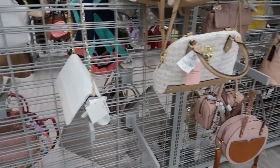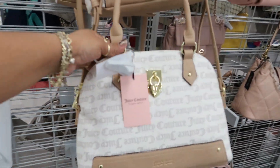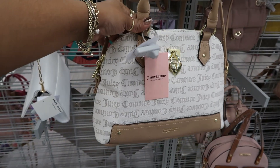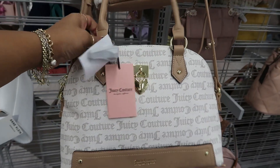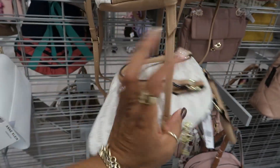Hey, my pretties. Welcome back. You guys know where we're at — Burlington. Stopped over here at the purses. This one is $25, it's Juicy Couture. I thought it was cute because I like the little heart lock on there.